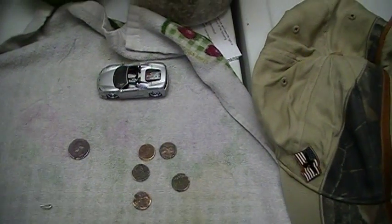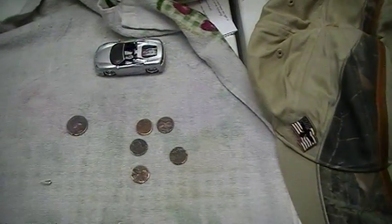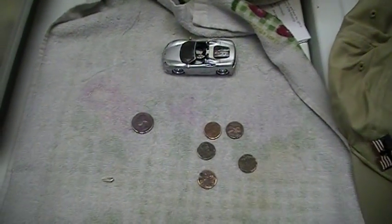Alright everybody, hello once again. Look at this. Went out again today. Rain missed us.